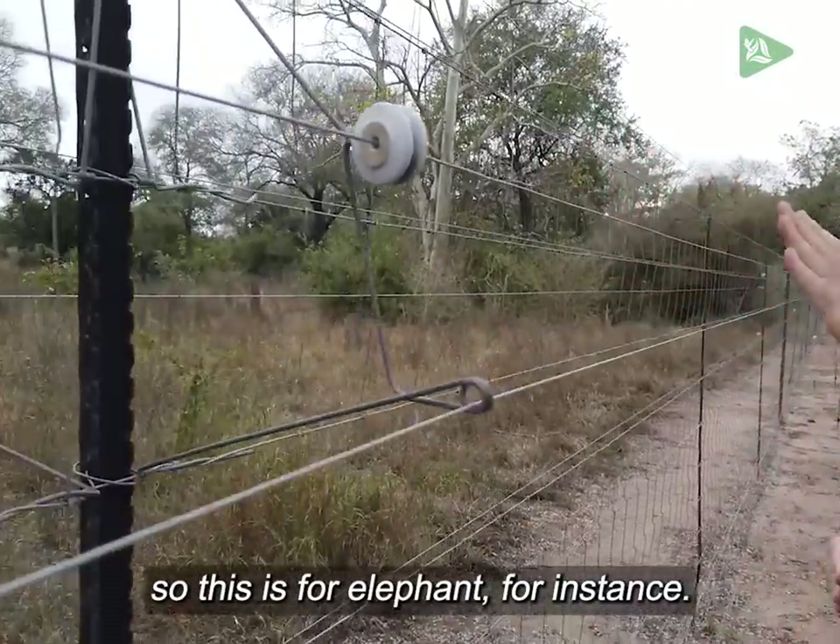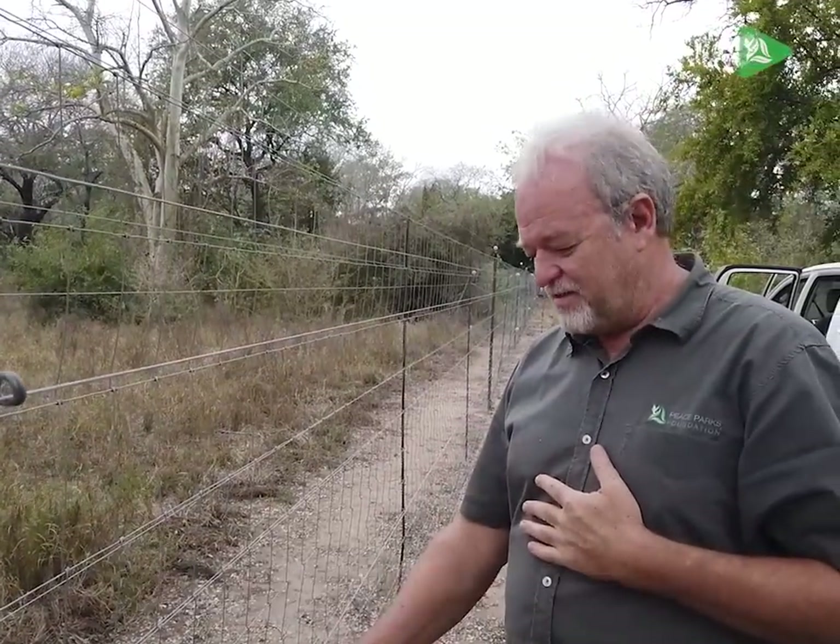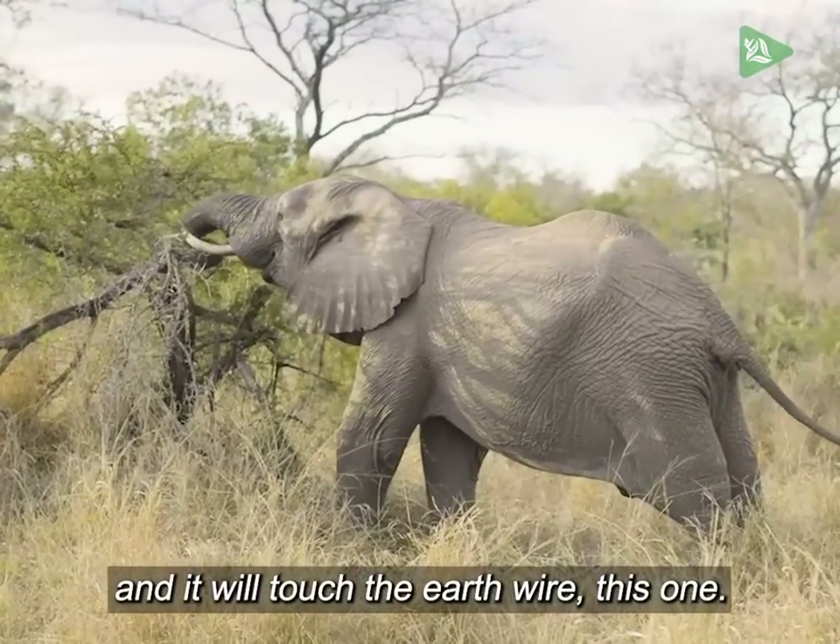So this is for elephant, for instance. It will come up this high and it will shock him in the chest. And even this one — it will touch the middle wire and it will touch the earth wire, this one.